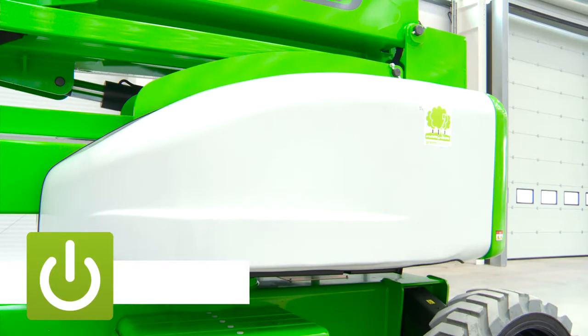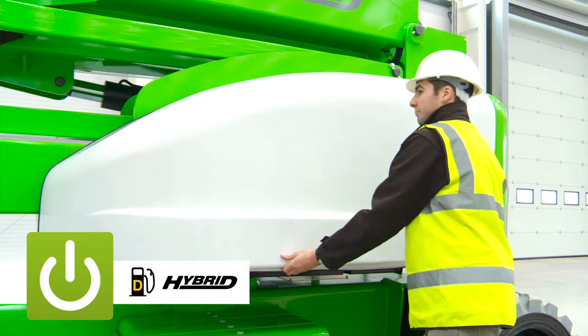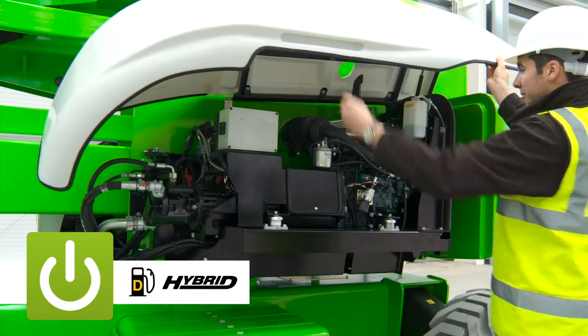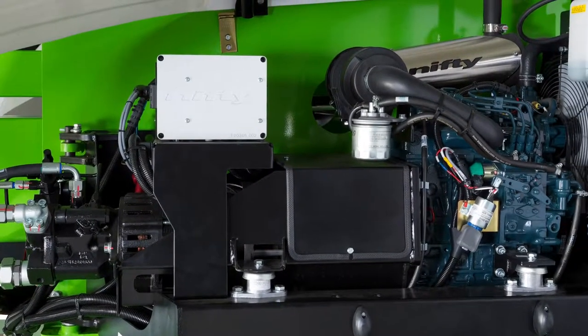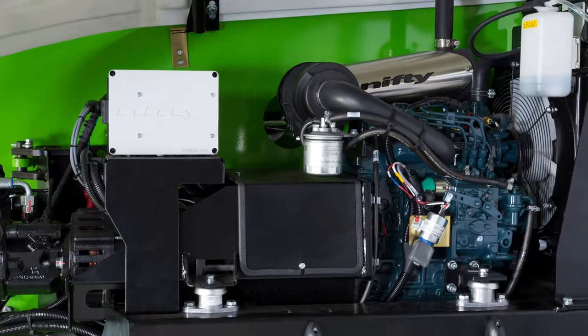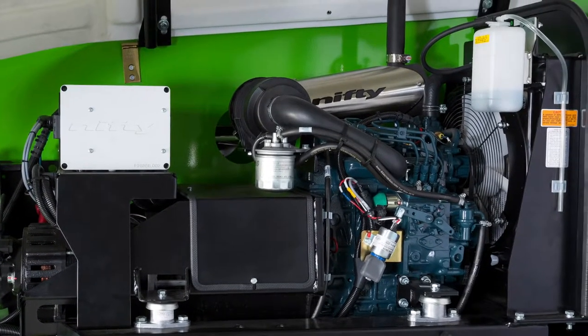The SP85 4x4 is available with two power options – diesel or Nifty Lift's revolutionary hybrid power system. The diesel option incorporates a versatile and efficient engine to deliver maximum traction and great ability, making it ideal for rough or uneven ground.